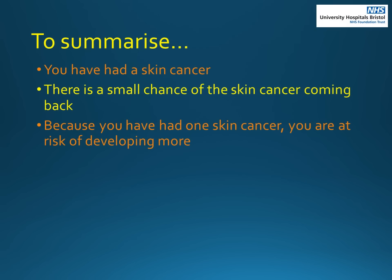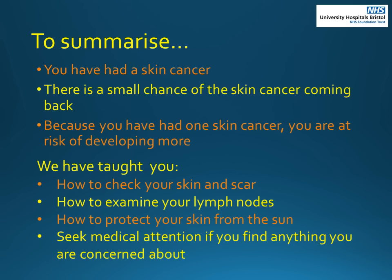To summarise: you have had a skin cancer. There is a small chance of the skin cancer coming back, and because you have had one skin cancer, you are at risk of developing more. We have taught you how to check your skin and scar, how to examine your lymph nodes, and how to protect your skin from the sun. Seek medical attention if you find anything you are concerned about.